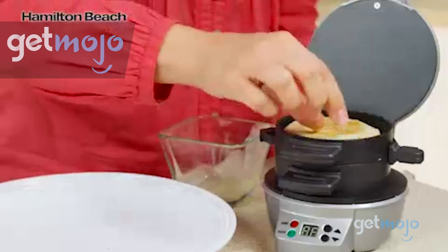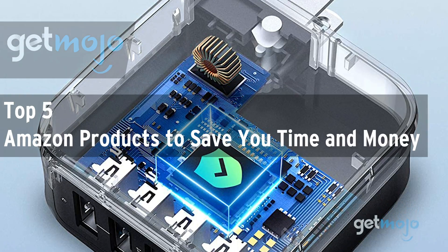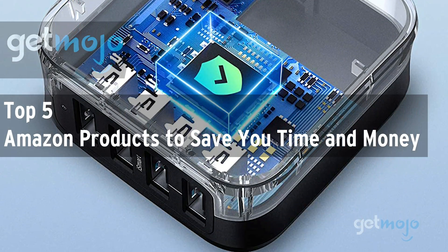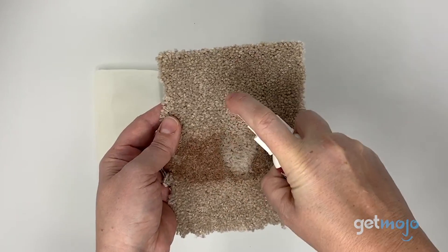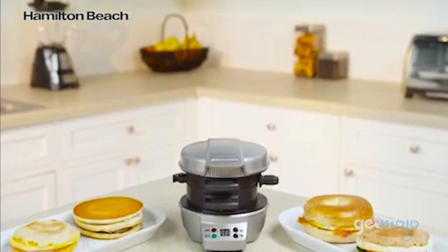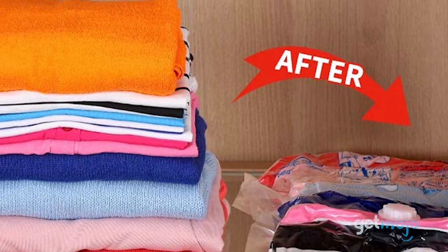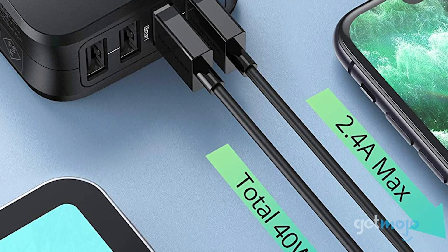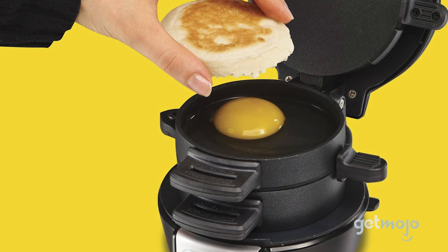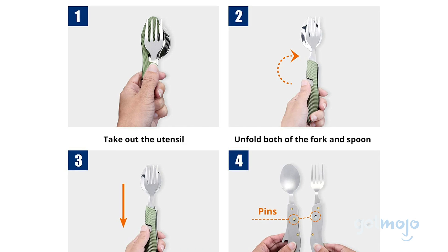Welcome to Gitmojo, where we do the research so you don't have to. In this video we're offering our picks for the top 5 Amazon products to save you time and money. Not all Amazon products are created equally — some you use once and get bored of right away, whereas others can feel like they end up paying for themselves. We've sifted through numerous websites and consumer reviews to present our 5 recommended Amazon products to save you time and money.